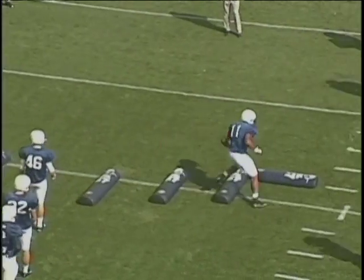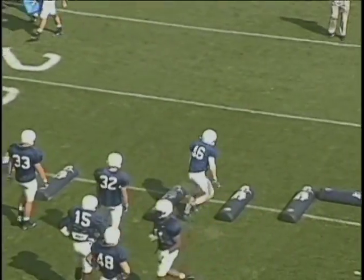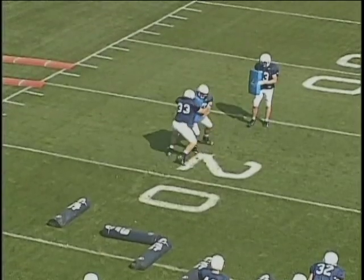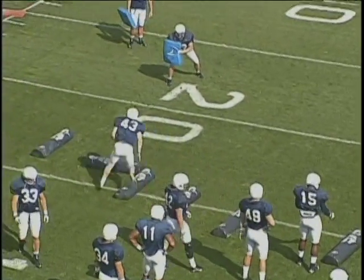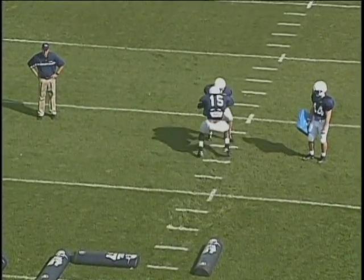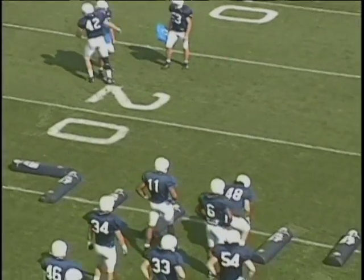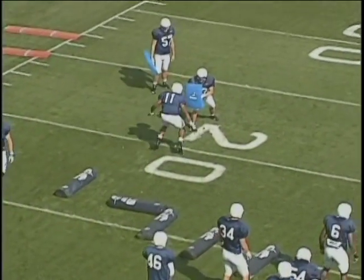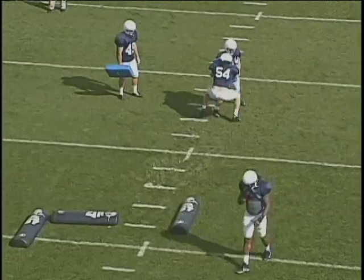Finishing the shoulder — reach over the ball carrier as the ball carrier changes direction. Club and finish up through. Those were good examples of good finishes, buzzing the feet. 54 — a good example of a finish. 46. This is our entire linebacker crew. Those have all been good examples of buzzing the feet right up through and upon contact.